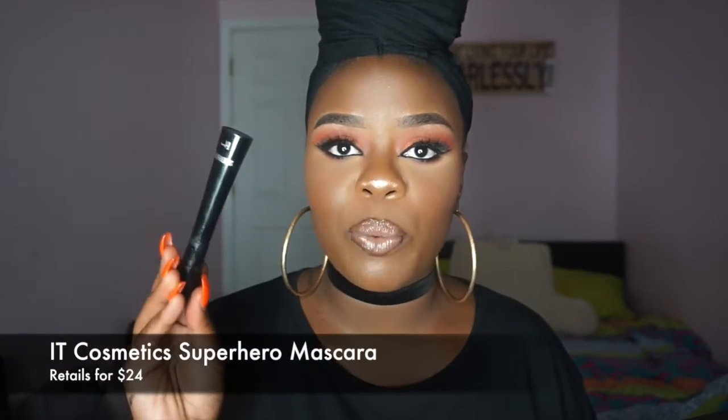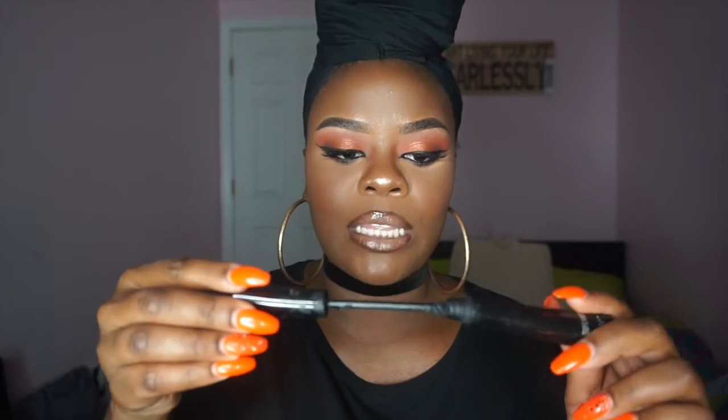The next item is the IT Cosmetics Superhero Mascara. When I tell you this mascara is amazeballs — it is freaking amazeballs. This will make you look like you have lashes. I barely have any lashes and this gave me lashes. I am so in love with this. I actually bent the wand to adjust to my lashes. It was in a gift bag I received when I went to an event and I was like, this shit is Bomb Dot Com — I am in love.